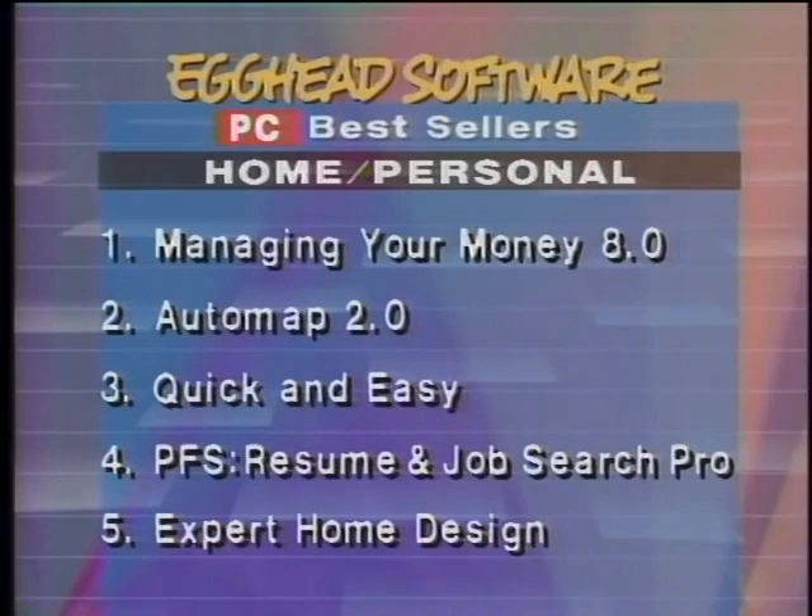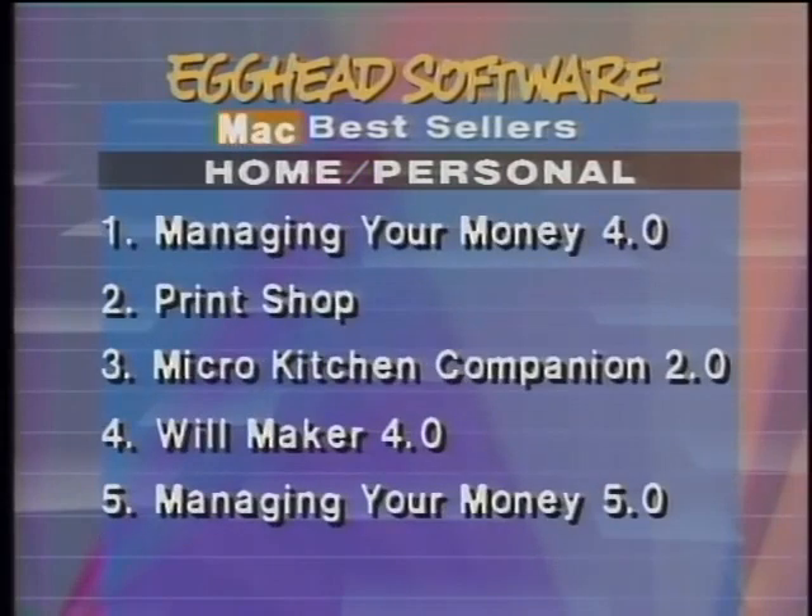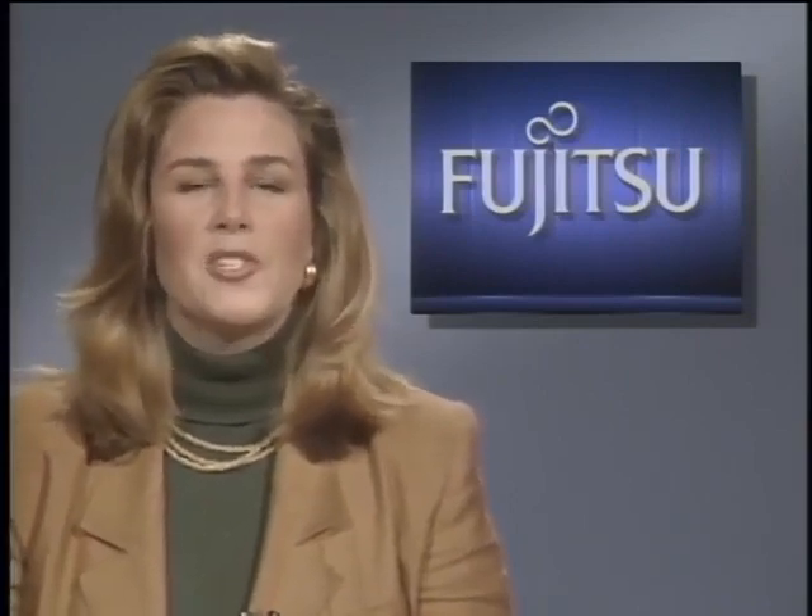Upgrades for current users and Quattro Pro owners sell for $150. Managing Your Money tops the best-selling home software list on both PC and Mac according to Egghead Software. Print Shop and Micro Kitchen Companion are also among the best-selling Mac products. Fujitsu says it has developed the world's first 256-megabit DRAM chip, with four times the capacity of any present DRAM chip. Franklin Electronic, known for handheld spell checkers, plans to enter digital book publishing using flash ROM chips that can be electronically updated.